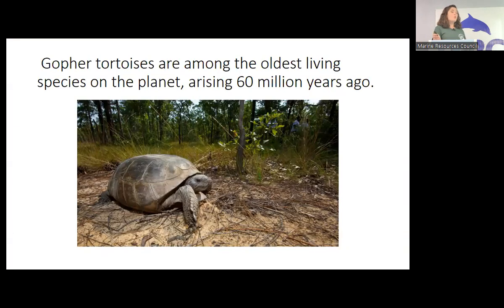Gopher tortoises are among the oldest living species on the planet, arising about 60 million years ago. Their family tree dates back 250 million years. The earliest versions of turtles actually had teeth, which would be kind of scary, and they didn't all have shells way back then. As they evolved and fit into their niche, those things went away. Turtles and tortoises don't have teeth now, which is really good when you're worried about picking one up out of the road — although the beaks can hurt.